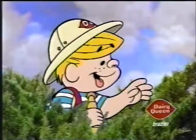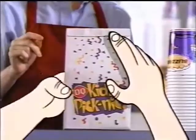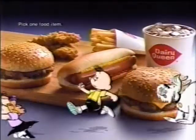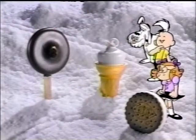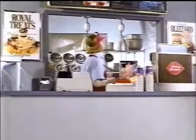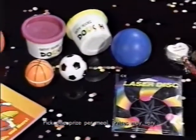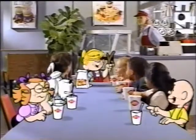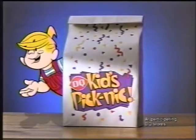Looking for a place where kids get to pick? Then come to Dairy Queen. Hey, Dennis! For a DQ Kids Picnic, pick the food you like to eat. I'm Dennis Scott! Pick a cool DQ treat. Now here's the part that can't be beat — you get to pick a prize that's really neat. Dairy Queen's the place where kids get to pick, with the great kids' meal — DQ Kids Picnic.